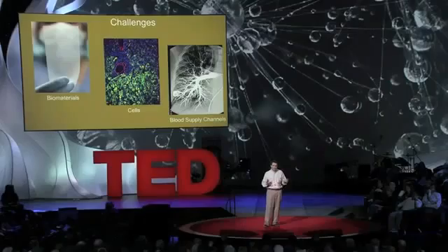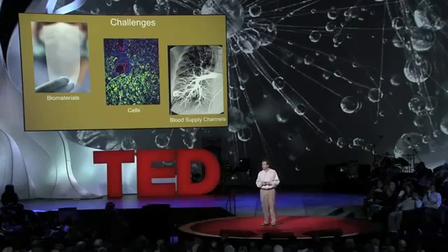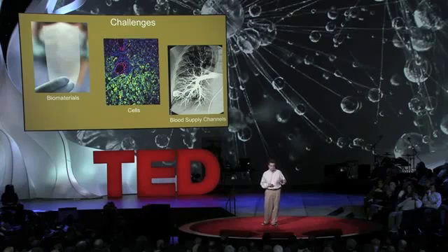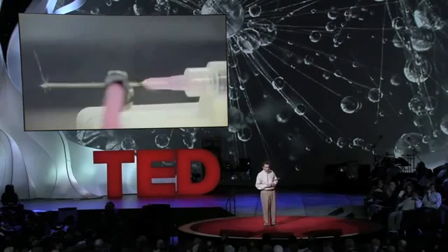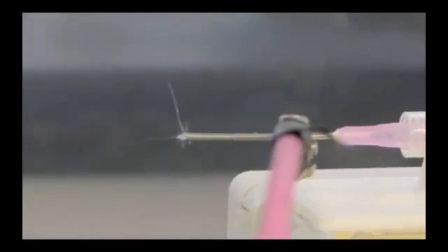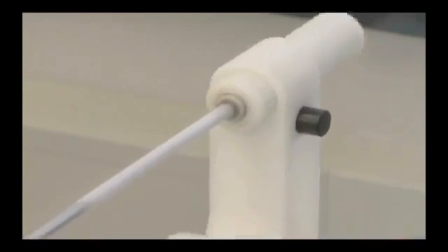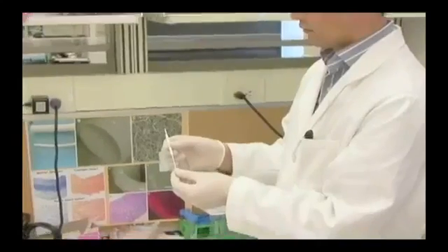The benefits of 3D printing are quickly becoming a reality. In recent years, scientists such as Anthony Attalia have been working on creating human organs to eliminate the need for organ donors. Using the cells of the patient themselves, a biomaterial scaffold, and a 3D printer, scientists are able to produce organs that are accepted by the patient, eliminating the number one problem of organ donation: finding a match.